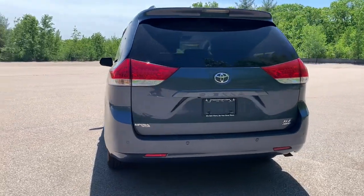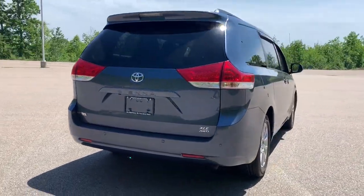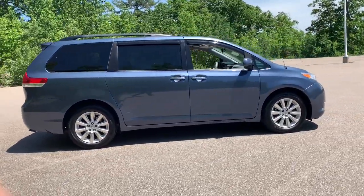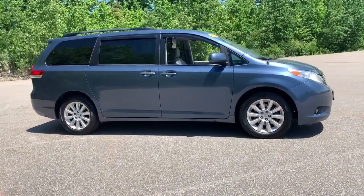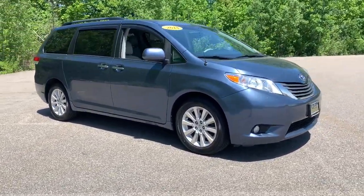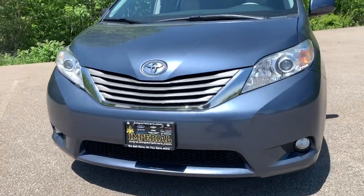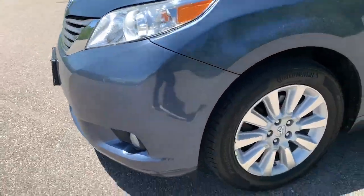This Toyota Sienna has the features your family needs to make the most of every road trip. Safe, powerful, smooth and quiet, it's a calm oasis in your busy life. Navigate the highways and byways in confidence, while the latest infotainment tech and creature comforts keep your passengers relaxed, connected and entertained.